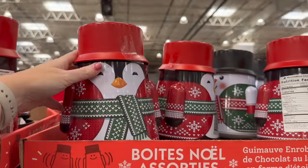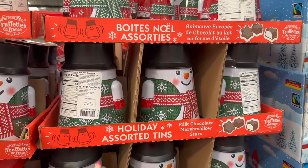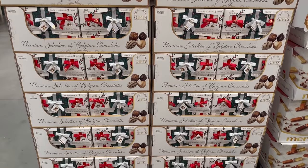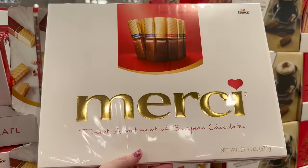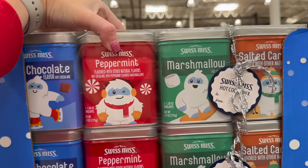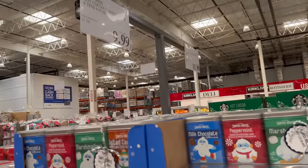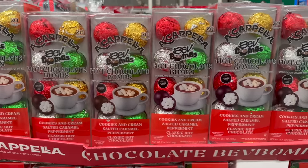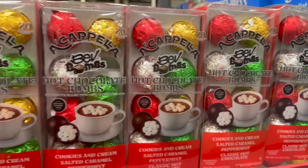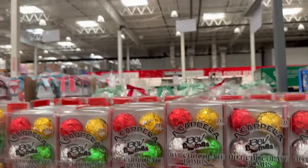Little snow fun chocolate snowmen are $12.49, and look at these adorable penguin holiday tins with milk chocolate marshmallow stars inside. Premium Belgian chocolate assortments are $11.99. The four-pack Swiss Miss in chocolate, peppermint, marshmallow, and salted caramel is $9.99.